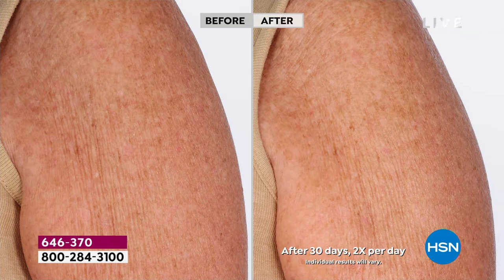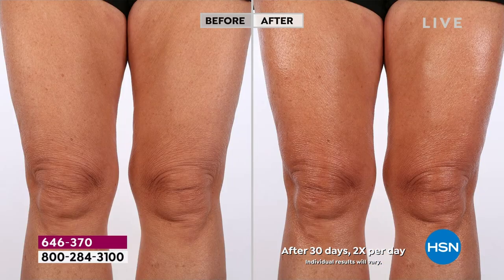Look at this — this is the time of year we get dry, we get flaky, we close the windows, crank up the heat. Look at these results. That is juicy, hydrated skin — never greasy. And I think that's why Nutrix is such a fan favorite.